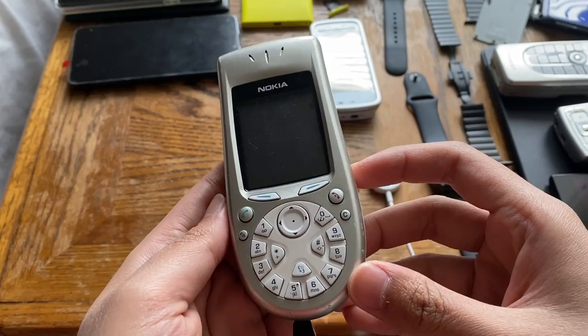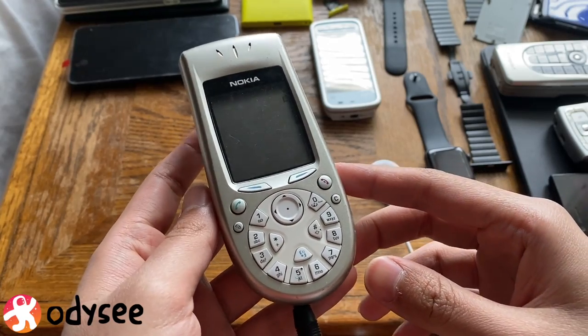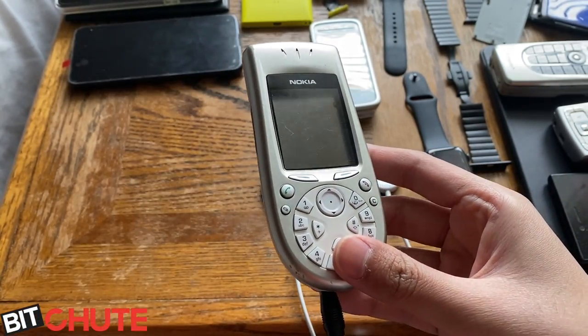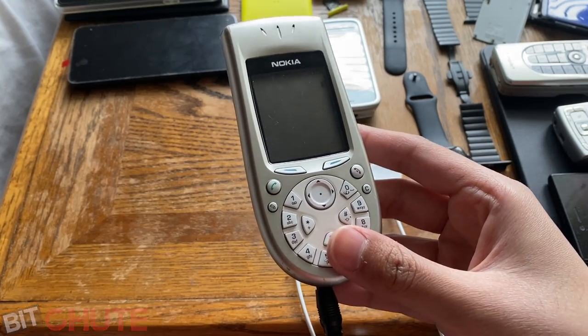Welcome back to another video from my vintage tech showcase playlist. Today I have the Nokia 3650 from 2003.